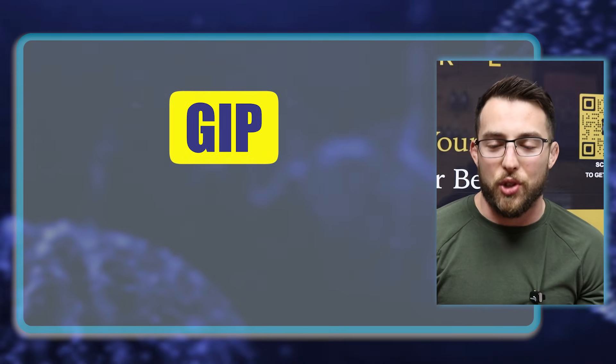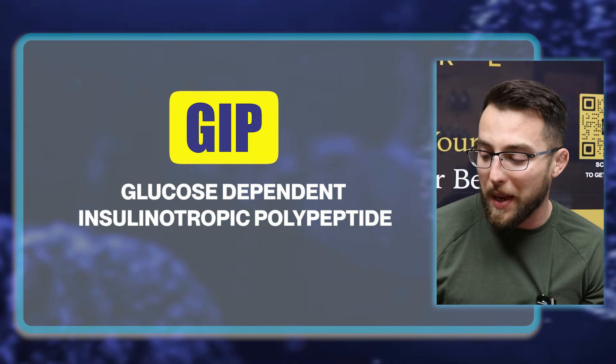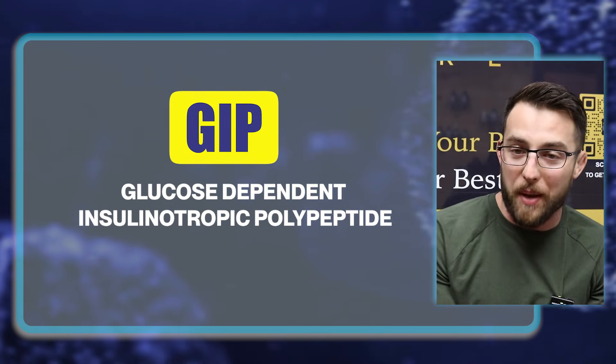Now let's talk about GIP — glucose dependent insulinotropic polypeptide. When you activate GIP in addition to GLP-1, it seems to contribute more to burning more energy. So now you have GLP-1 causing you to eat less, and GIP causing you to burn more, and you should expect to see more robust weight loss — and that's what we do see.